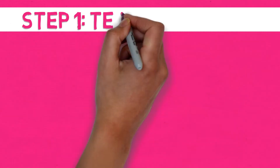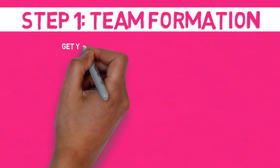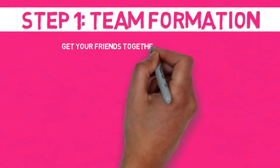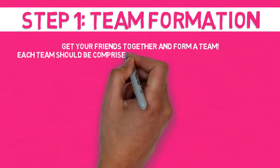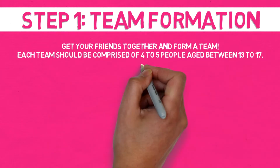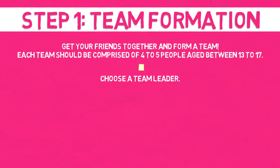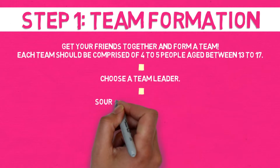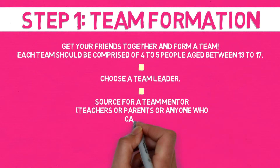Step 1: Team Formation. Get your friends together and form a team. Each team should be comprised of four to five people aged between 13 to 17. Choose a team leader. Source for a team mentor — teachers, parents, or anyone who can help.